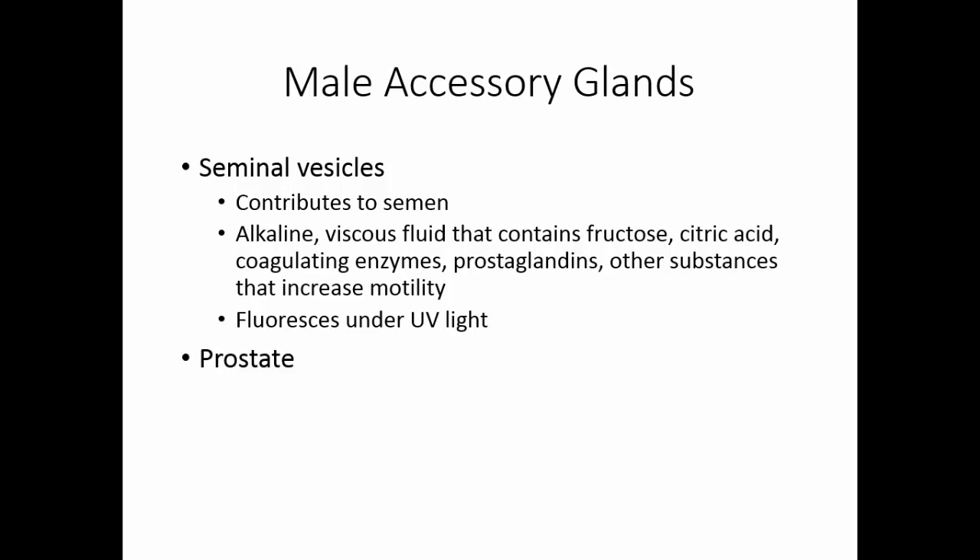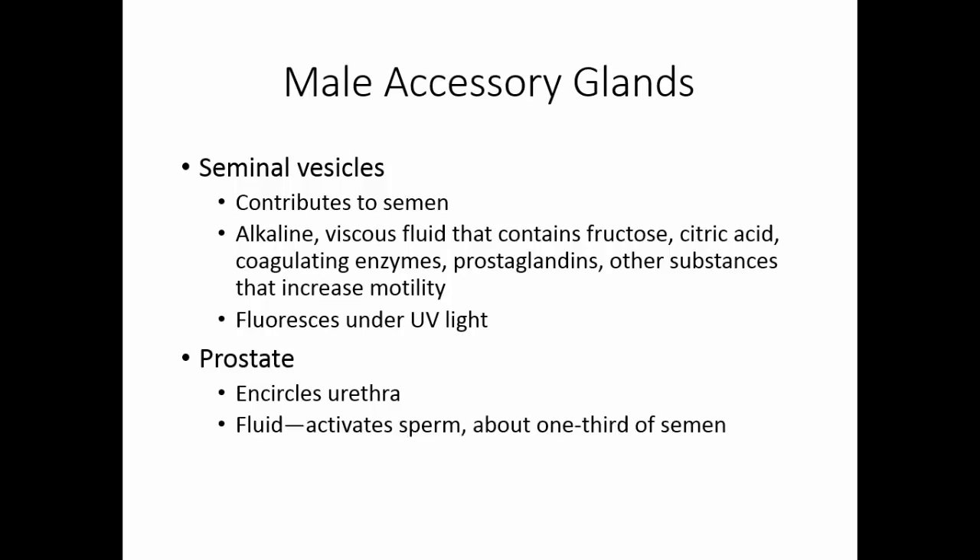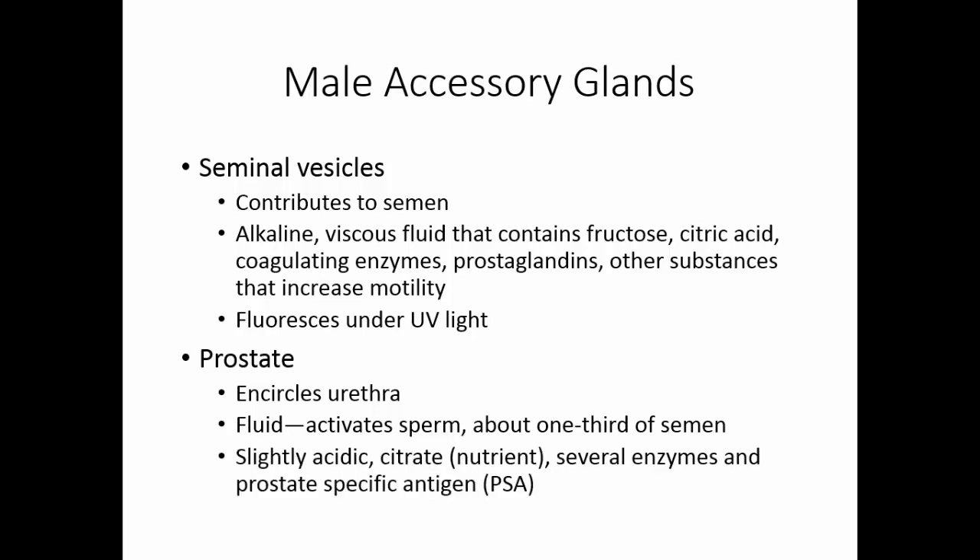The prostate is the accessory gland that encircles the urethra. The fluid it produces helps activate the sperm and accounts for about one-third of the semen volume. This fluid is slightly acidic and contains citrate as a nutrient for sperm, several enzymes, and prostate-specific antigen (PSA).